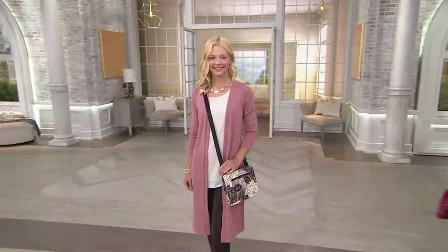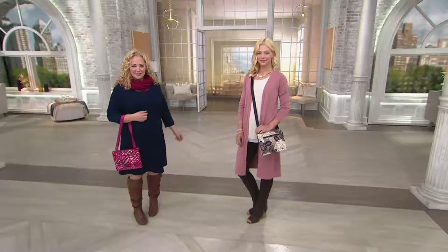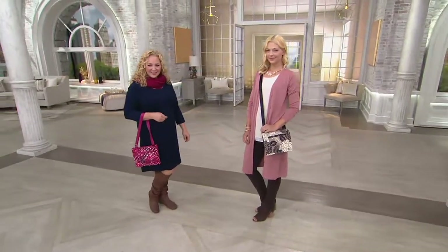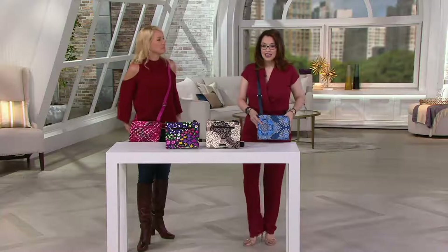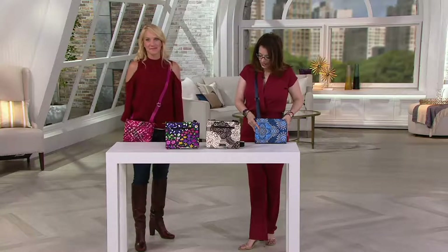This is not only a top find, it's new this season — our very first ever RFID triple compartment crossbody bag that Vera has ever brought to us. And with EasyPay, three payments of $16.33, it's item 828-2988.